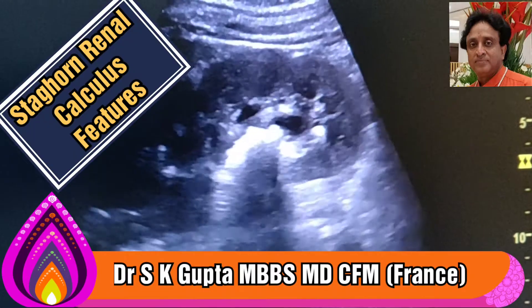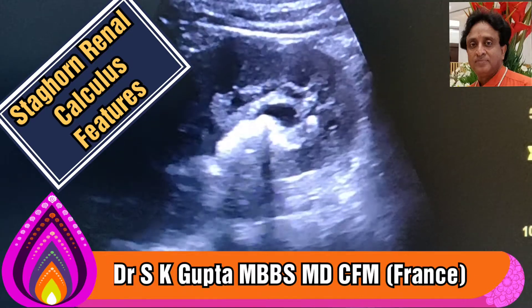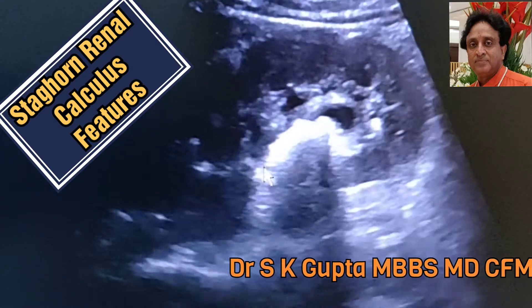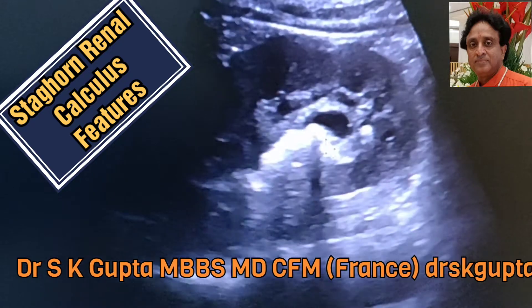Good day friends, I am Dr. A.S.K. Gupta and I am going to present to you a case of staghorn calculus in a 25-year-old male who has come to us. You can see that this is the right kidney and you find that there is a highly reflective surface and it is casting a shadow also — this is the staghorn calculus.